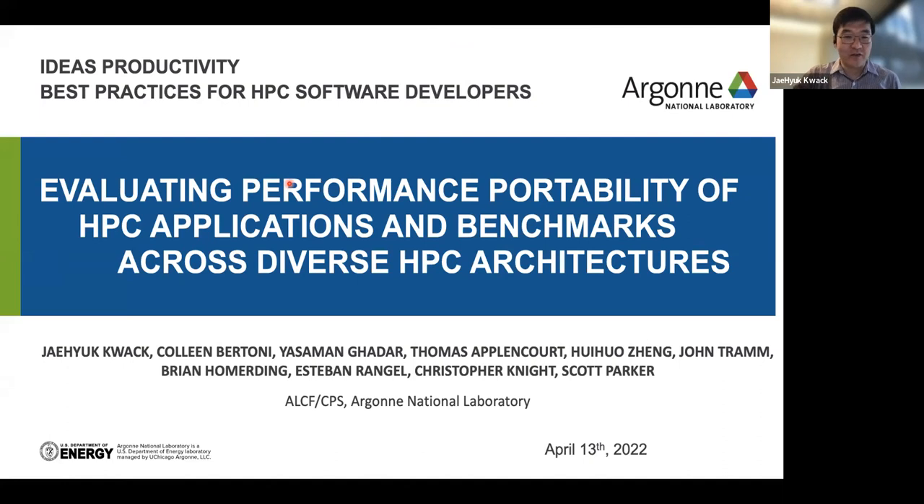Thanks for having me. My name is Jayhuk. I'm going to talk about evaluating performance portability of HPC applications and benchmarks across diverse HPC architectures. This work was done by myself and my colleagues: Colleen Bertoni, Yasmin Gadar, Thomas Seppercote, Pivo Chen, John Tran, Brian Homerding, Steve Rangel, Chris Knight, and Scott Parker. All of us made some contribution to this work.